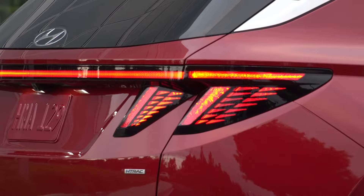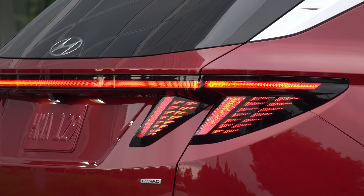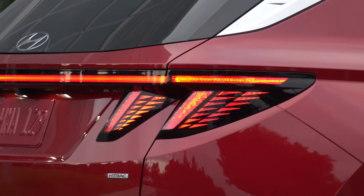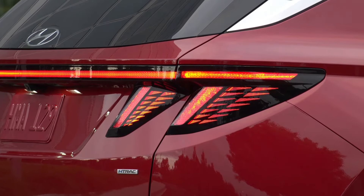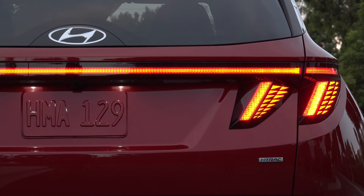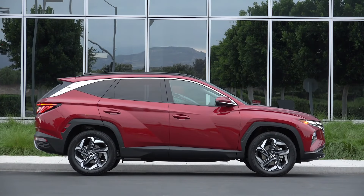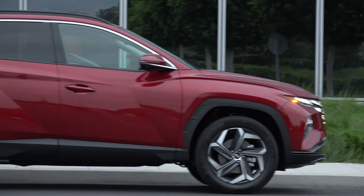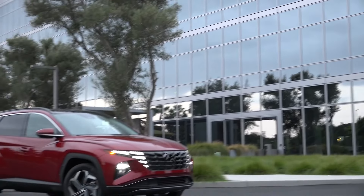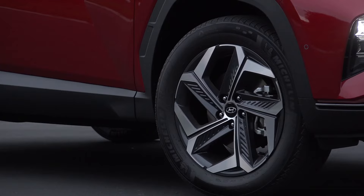At our test track, our all-wheel drive limited test vehicle hit 60 miles per hour in an unimpressive 8.8 seconds, which is nonetheless close to average for this not very swift class of SUVs. The more powerful Tucson hybrid and plug-in hybrid are both quicker, but don't expect sports car-like acceleration from them. Our loaded limited hybrid test vehicle managed a reasonable 7.1-second run to 60 miles per hour. While the Tucson is no sports car, its handling is confident, its steering is reasonably crisp, and its ride is agreeable. What's most striking about the Tucson's driving demeanor is how quiet and refined it feels when cruising — traits that give the SUV a sense of luxury rare to find in this class.